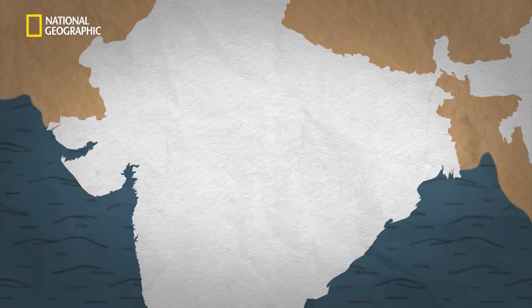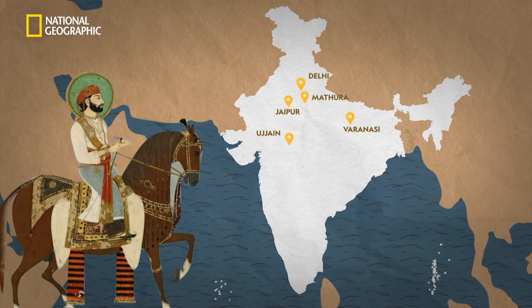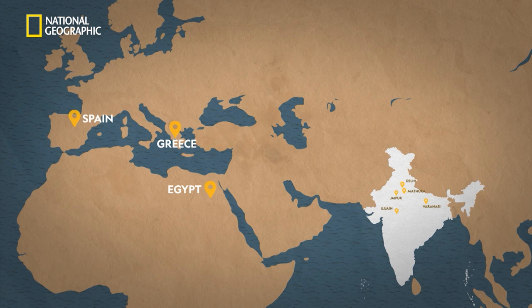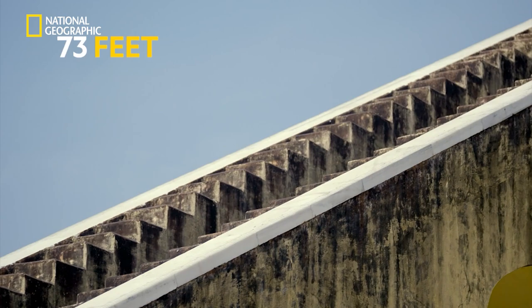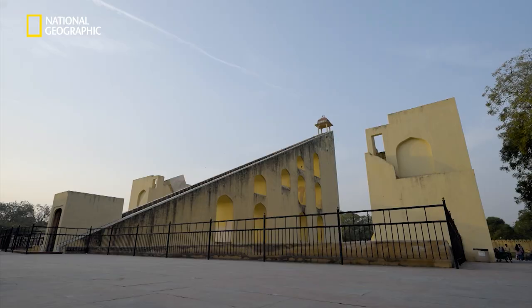The Maharaja built five Jantar Mantars across North India. Sundials can also be found in countries like Egypt, Greece, Spain, France, Italy, Turkey and UAE. But none of them are as impressive as the Samrat Yantra in Jaipur, which at 73 feet tall, is the largest stone sundial in the world.